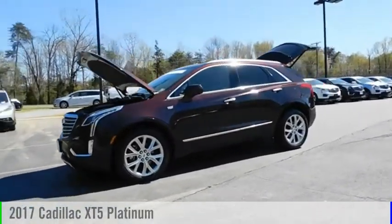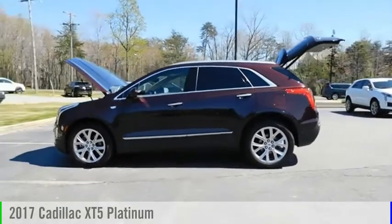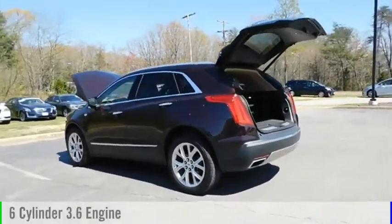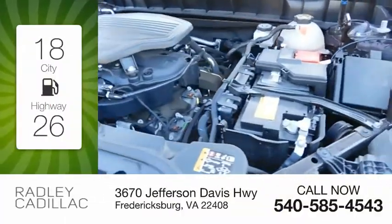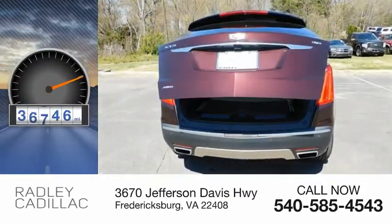We are pleased to show you the 2017 Cadillac XT5. This vehicle is powered by a four-wheel drive, six-cylinder, 3.6 liter engine. Great fuel efficiency saves you money by requiring fewer trips to the gas station. This vehicle has less than 40,000 miles.